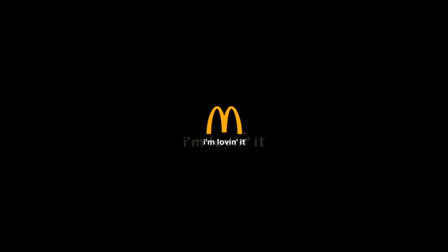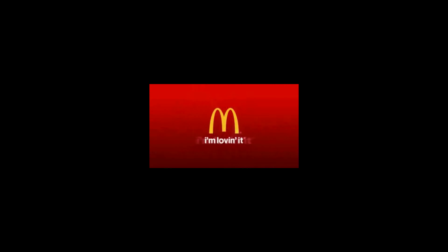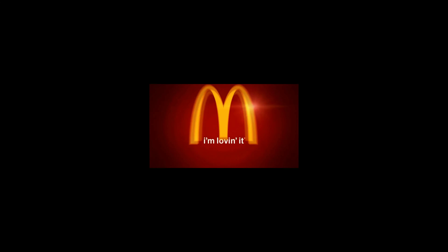Another brand that has successfully used variation in their sonic logo is McDonald's. The ba-da-ba-ba-baa, originally performed by Justin Timberlake, has become unique variations for different campaigns and commercials, using different instrumentation to match the music or the spirit of the commercial. McDonald's can do this effectively because people heard the original for so many years that it has become ingrained in their memory, making it easy for them to recognize a variation.